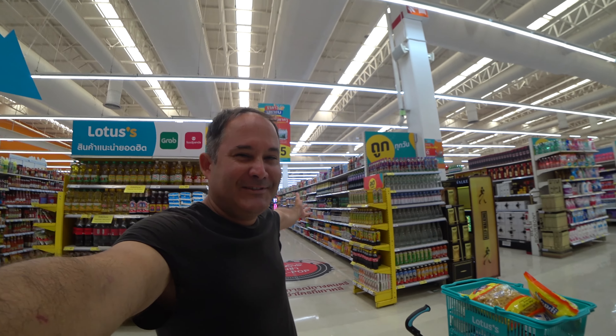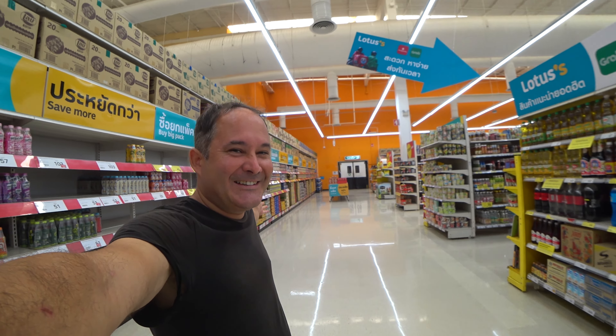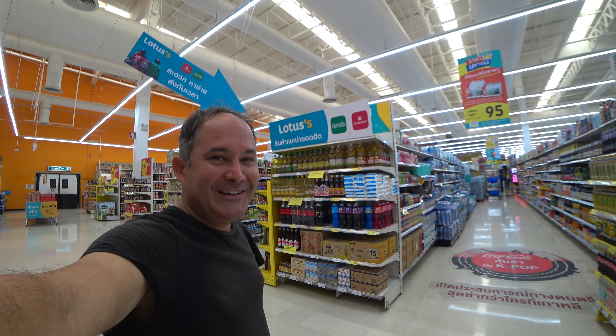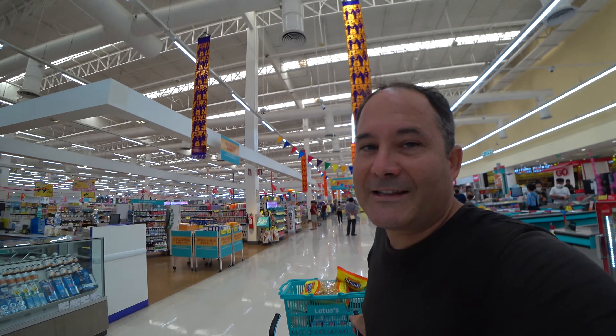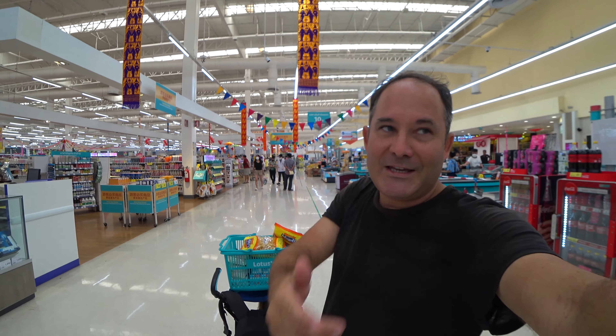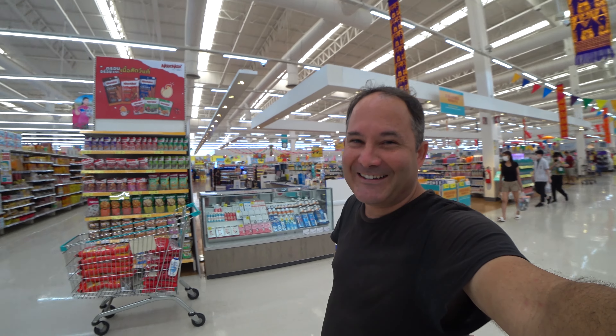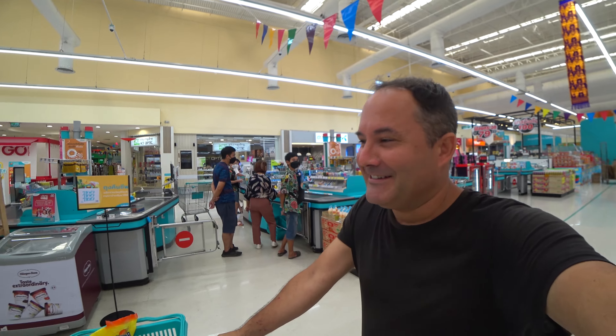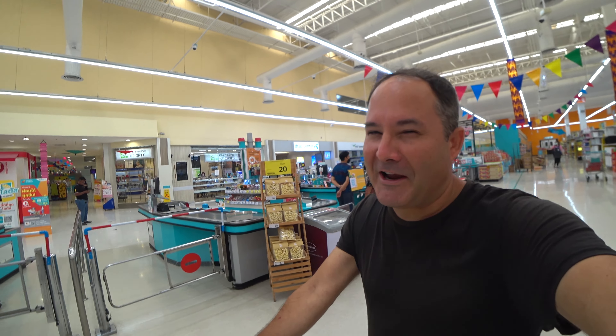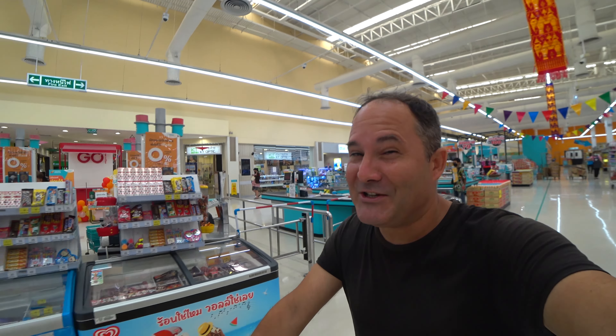I've actually never been in a big supermarket in Thailand like this - always just convenience stores. I'm pretty confident now holding the camera openly. If they catch me, I'm leaving soon anyway - what are they going to do, confiscate my camera? I'm showing you the Thai supermarket ultimate experience. Going in circles in this great supermarket - I could spend all my days here. It's nice and fresh, nice and cool.